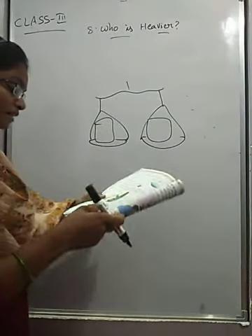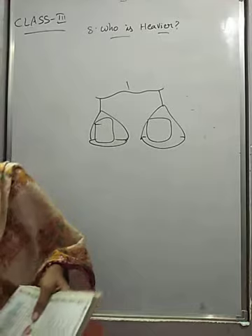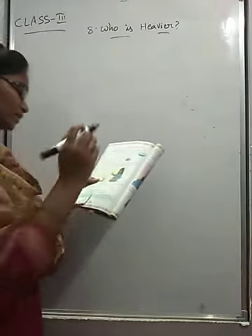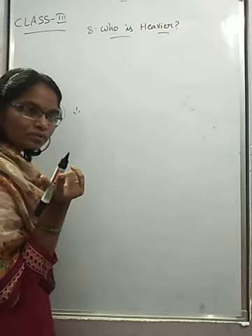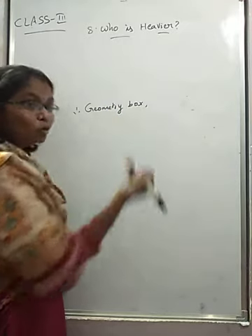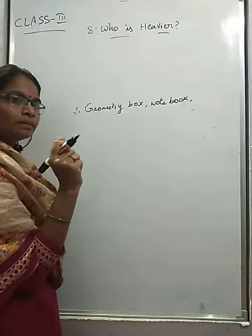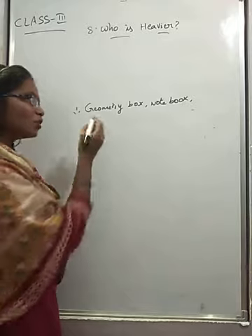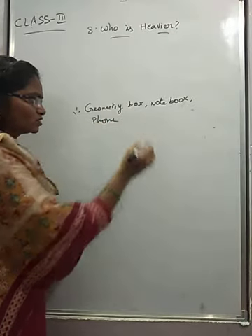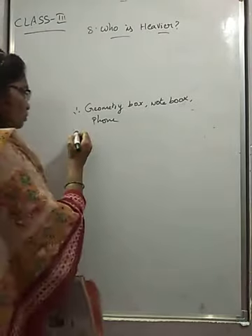Using the balance, make a list of things that weigh less than half a kilogram. Things less than half a kilogram: your geometry box is less than half a kilogram, a small notebook is less than half a kilogram, your pencil box is less than half a kilogram, and a phone is also less than half a kilogram.